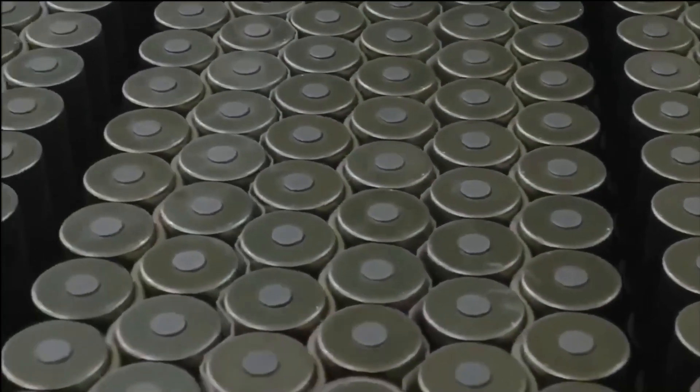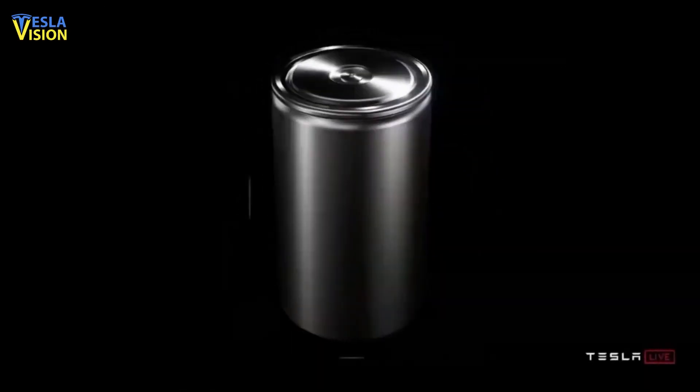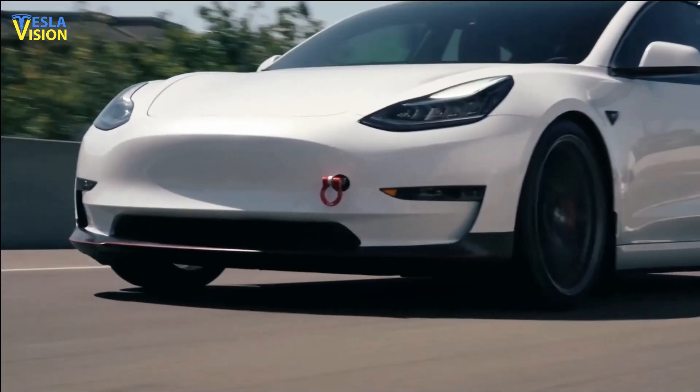What if I told you that the new Tesla battery cost is going down by 50%? You should be happy to learn that Tesla cars might become even cheaper very soon.